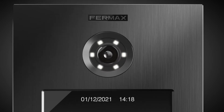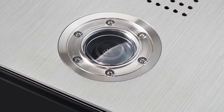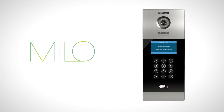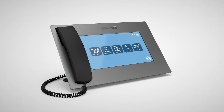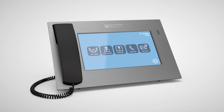Marine combines the resistance of stainless steel with Fermax technology and design. Milo is a solution to all needs with easiness and precision. The touchscreen Meet Guard unit allows communication with the outdoor panel or apartment, even visualizing the concierge station through IP cameras.